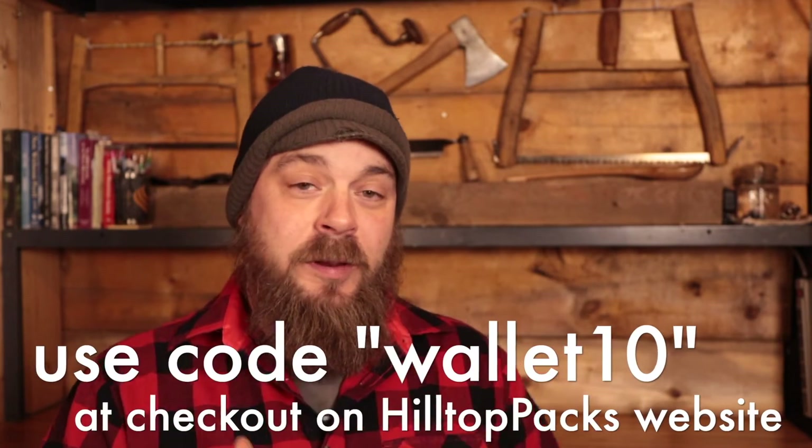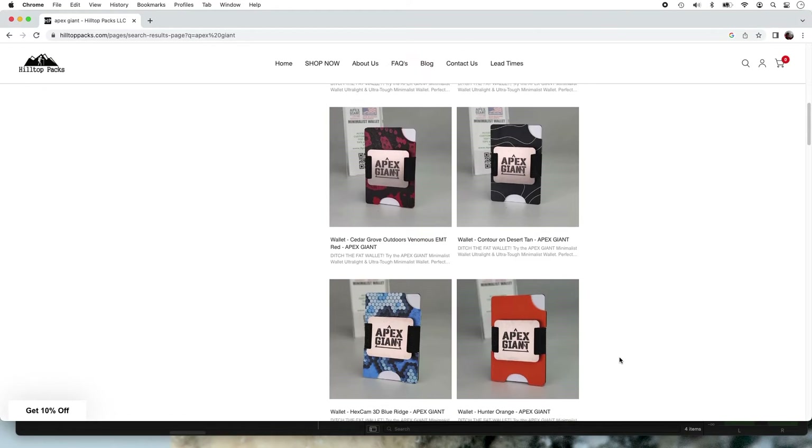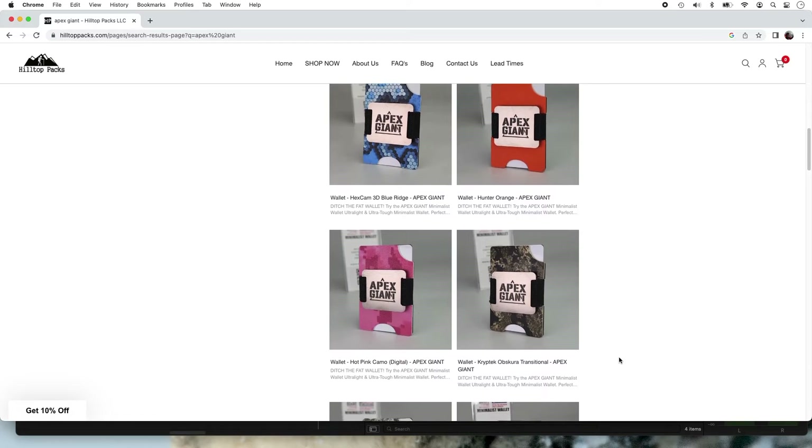Right now there's a sale going on until February 14th — $10 off, so that's $28 for these wallets. That's a pretty good deal. It gets better. Ben has given me five codes to give away five wallets to you guys. So thank you to Ben and the crew at Apex Giant for making awesome gear right here in America and making this giveaway possible.